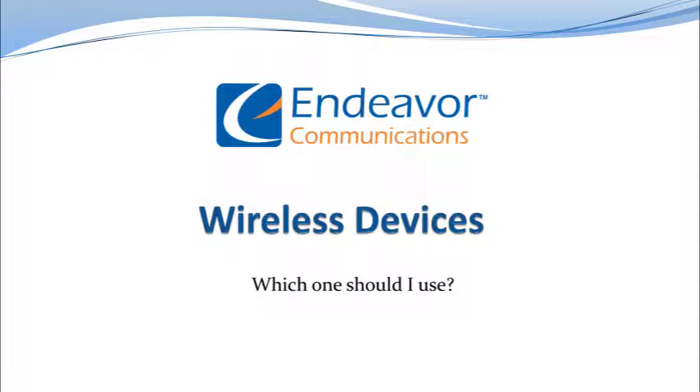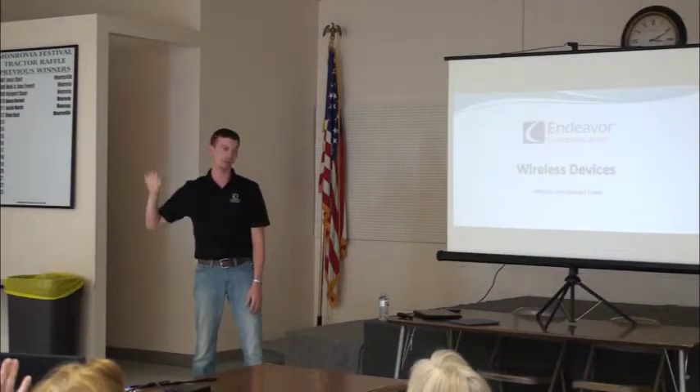We're going to be talking about tablets and wireless devices. Who has what I would call a smartphone? Anybody have a smartphone?